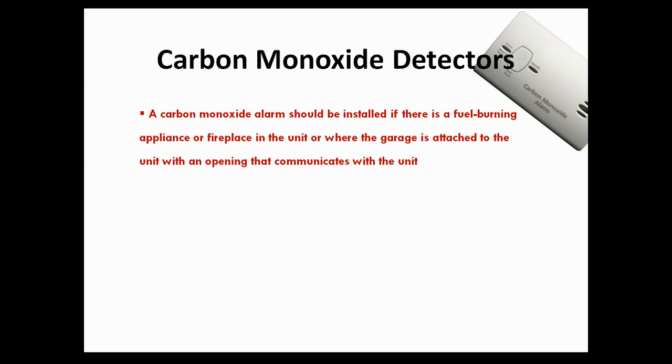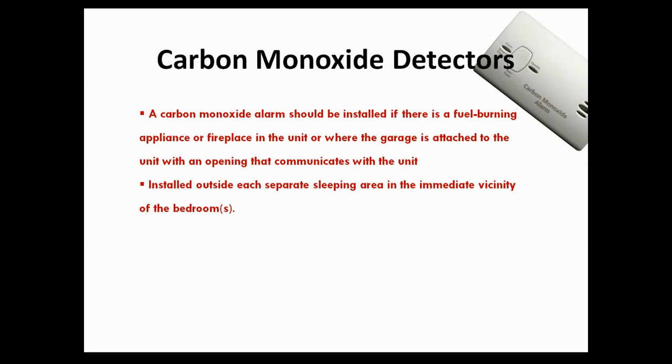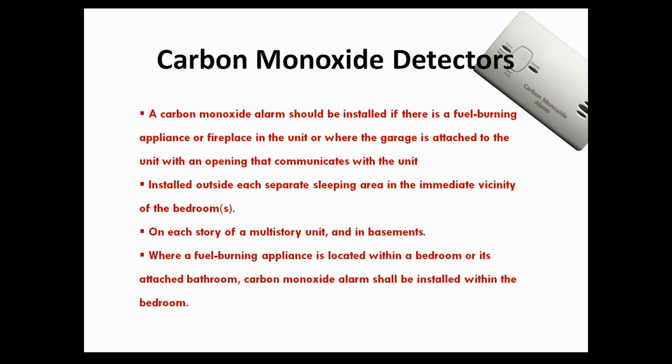The carbon monoxide detector is required in any property that has a fuel burning appliance or fireplace. You do need to install one outside of the bedrooms, typically in the hallway. And if it's a multi-story, then you will need one on every level. For example, if you have a bedroom with a fireplace, then you will need to install a carbon monoxide detector in that bedroom.